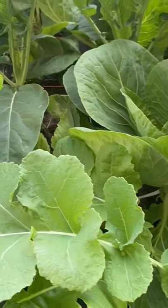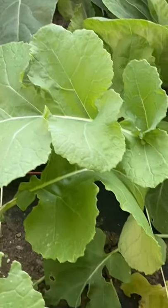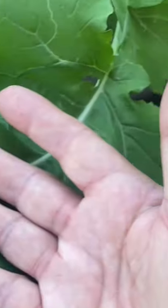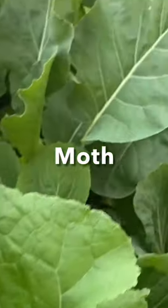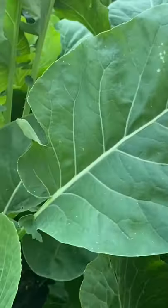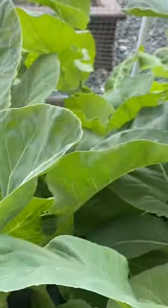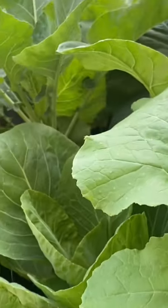Just look at some of these gorgeous looking cabbage, cauliflower, and turnip plants. Just look at some of these leaves — the size of them. This one right here is actually quite huge, as are many of the others. Take a look at some of these cauliflower greens, more turnip greens, and cabbage greens as well. Beautiful, beautiful plants, well protected inside this netted hoop from that dreaded cabbage moth or white butterfly.